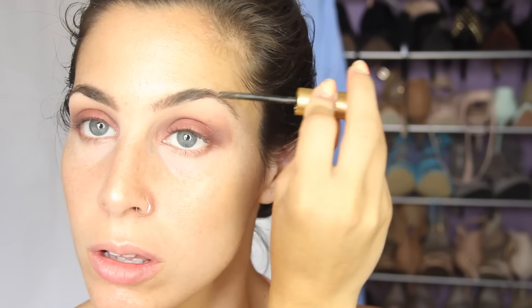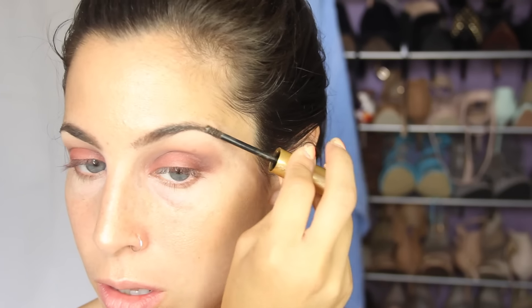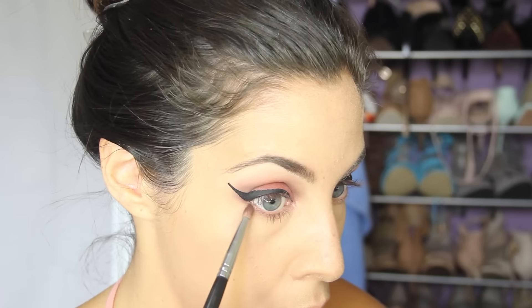From there, I'm going to go ahead and pause on the eyes for a minute and do my foundation and concealer off the video. And I will come back with that done in 3, 2, 1. Alright guys.